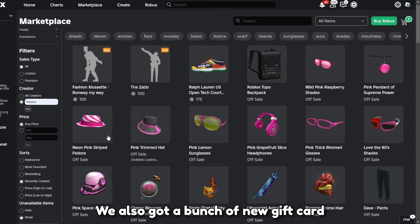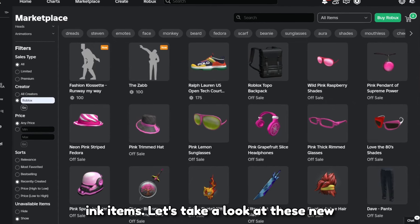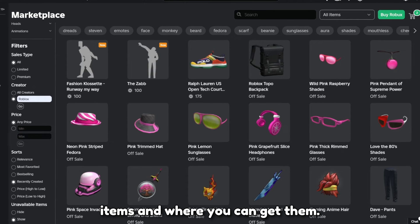We also got a bunch of new gift card items for some stores. There's a lot of pink items. Let's take a look at these new items and where you can get them.